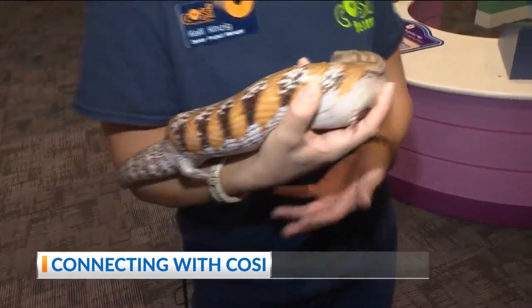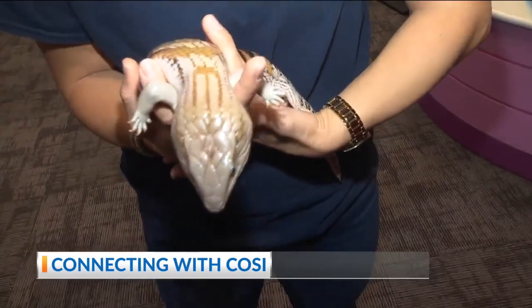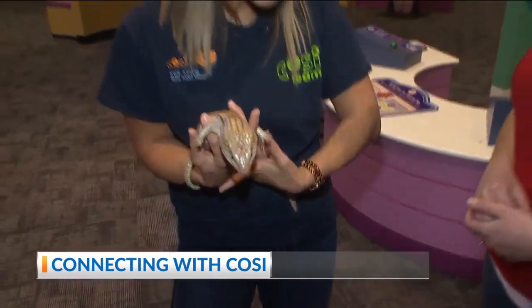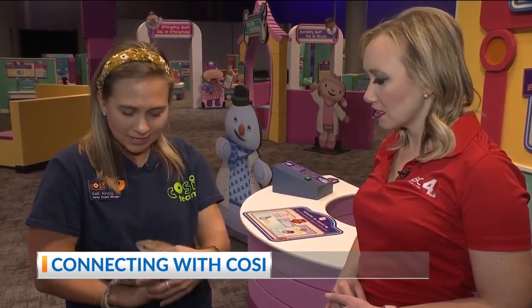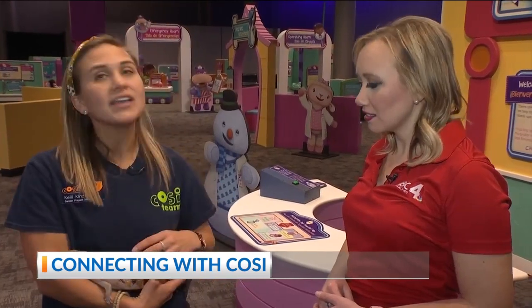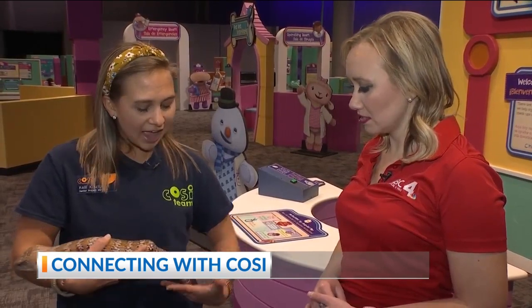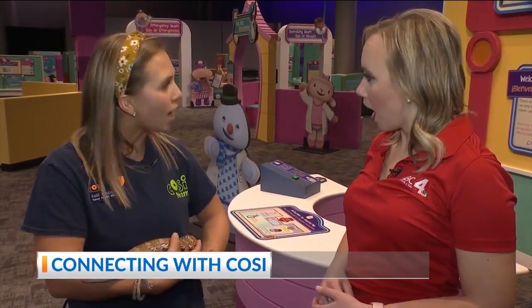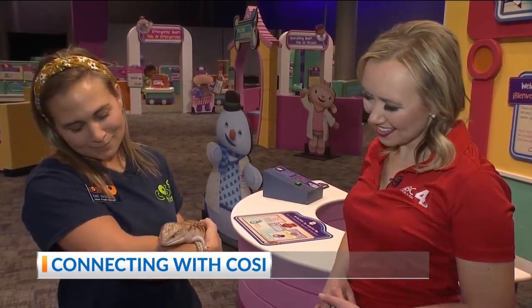He kind of looks like an ear of corn and definitely feels a little bumpy, like you'd expect. One cool thing about blue-tongued skinks is that in nature, a blue tongue often indicates that an animal is venomous, which makes predators want to stay away. But he is actually not venomous — he just uses that as a defense mechanism. Should a predator come after him, if they clamp onto his tail, he's actually able to drop that tail and grow it back, which is a pretty cool adaptation.